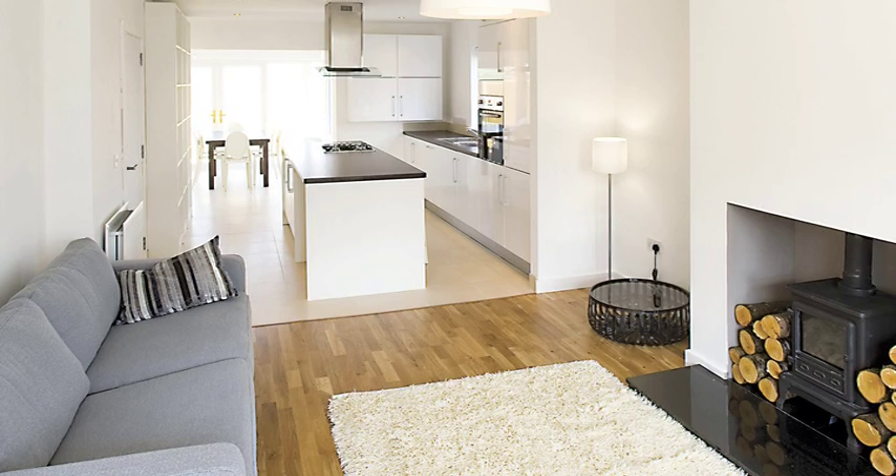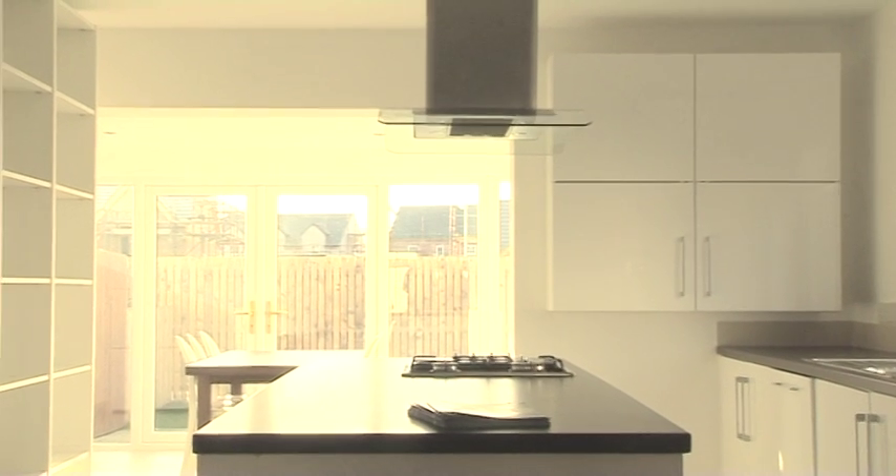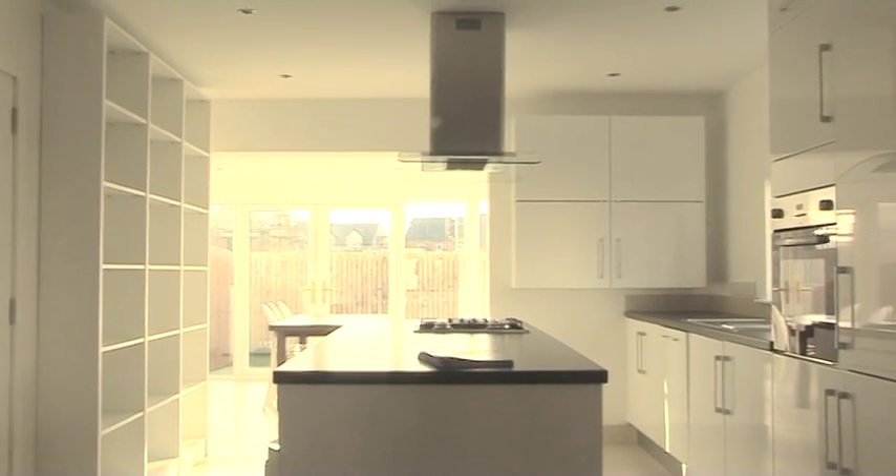There's an incredible fresh contemporary feel to these houses, almost Scandinavian. I think they're really bright and airy and I'm sure that will appeal to an awful lot of people who come and visit them.